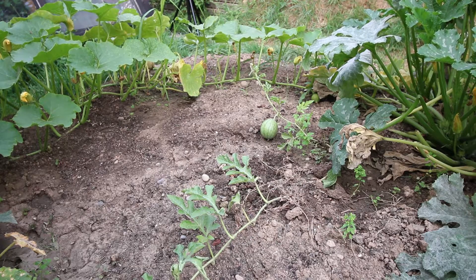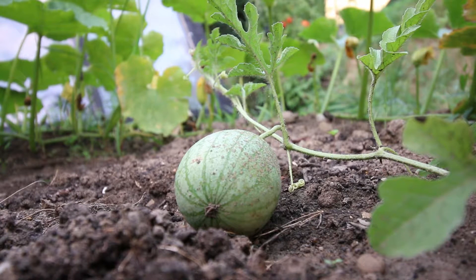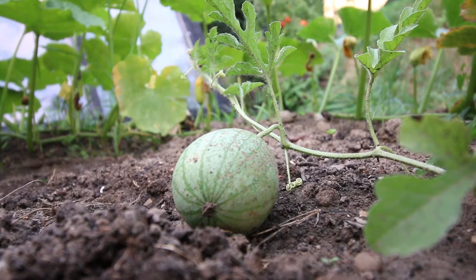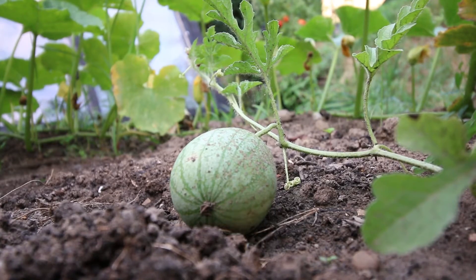Never heard of it before. Well let's have a look at it. Just looks like a common watermelon to me - Kapuzzi in Greek. Looks like a Greek watermelon, maybe it is, who knows. I'm not keen on watermelons really - tastes like old water to me. Sweet, not my thing.